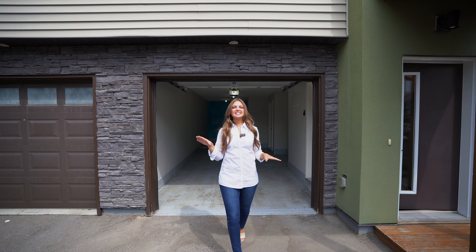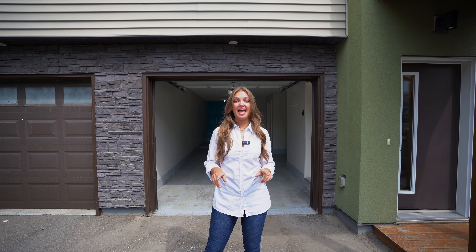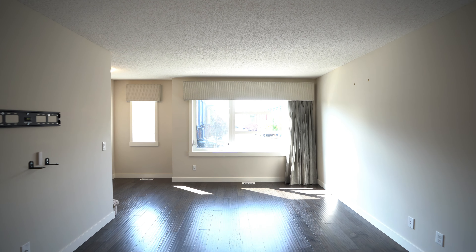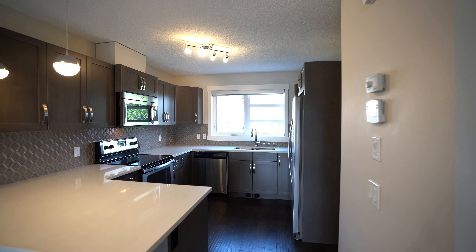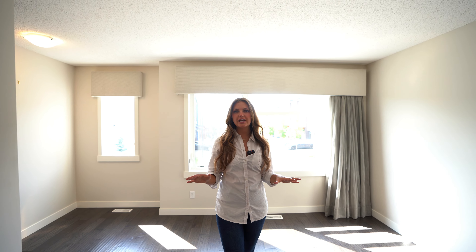Welcome to 2461 Bay Spring Link Southwest here in beautiful Airdrie. I'm Mariah McLaren with the McLaren Real Estate Team, and this is Unit 102. If you're looking for bright, open concept and luxurious living, this is the spot.